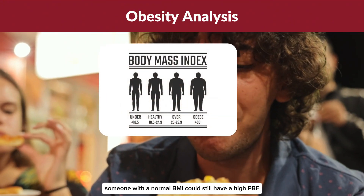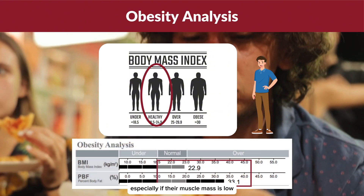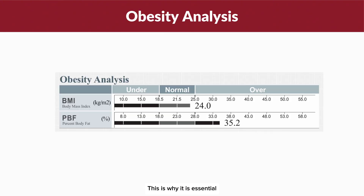On the other hand, someone with a normal BMI could still have a high PBF, especially if their muscle mass is low and their body fat is disproportionately high. This is why it is essential not to rely solely on BMI, but to pay closer attention to your PBF.